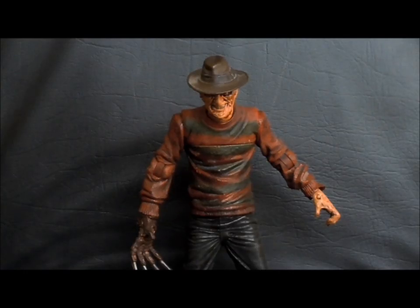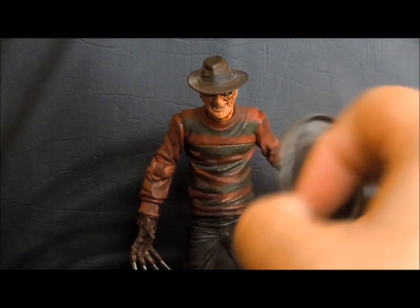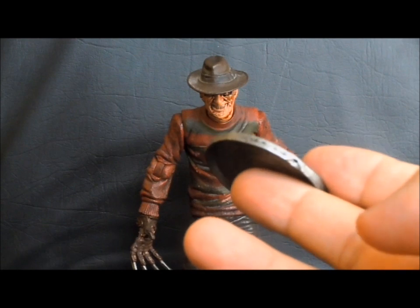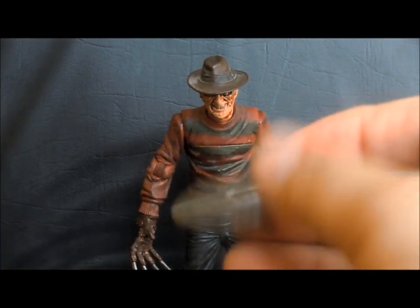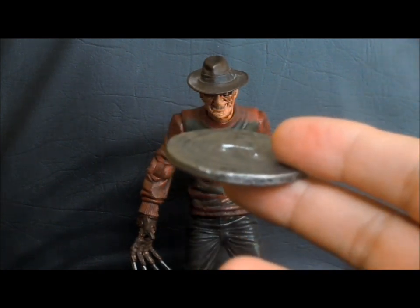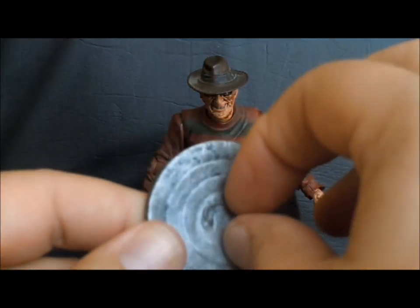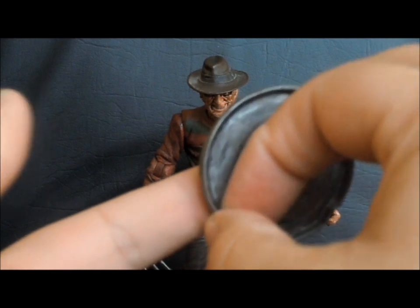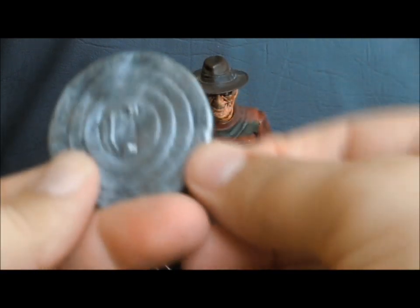For accessories, Mezco's Freddy has quite a few. We'll start off with the least interesting of all of them — that's the trash can lid. I mean, it's barely in the movie. It doesn't really do anything all that fantastic. I don't really see the point of this. I think there could have been something better. I would have rather gotten the Freddy phone from the end of the movie, but they felt the need to give us a trash can lid, so who am I to complain?